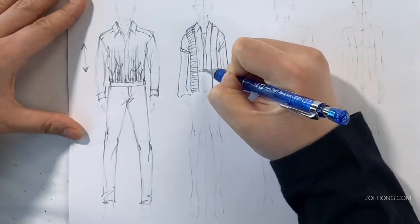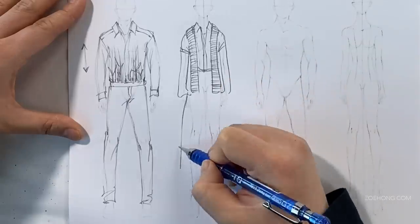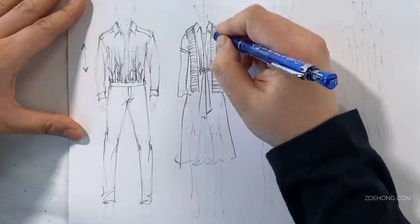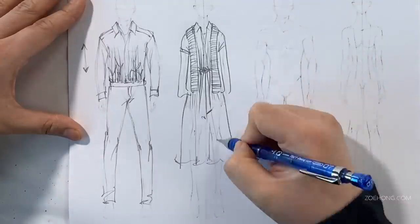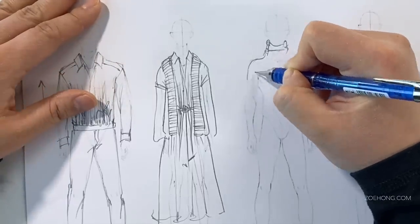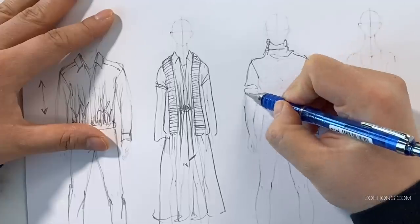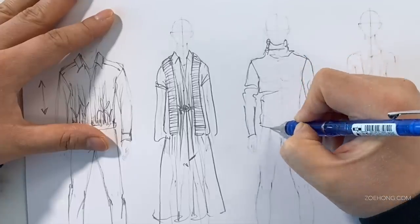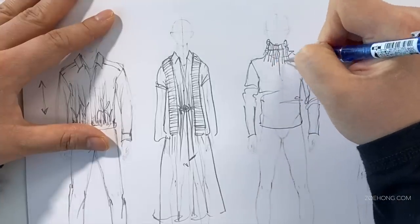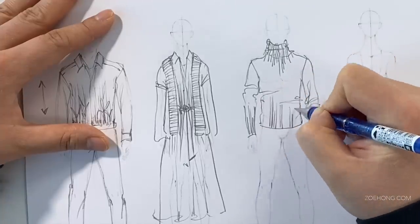Now armed with these tools — inspiration, colors, prints, textures, proportions, and my customer in mind — let's start sketching. I didn't start sketching until I had mapped out the inspiration I was going to use, the colors, and the fabrics. In my last video I talked about the difference between quick design sketches and fashion illustration. We're doing super fast design sketches here — the goal is not to display these sketches. The goal is to get ideas down on paper as fast as possible before I forget what I was thinking.